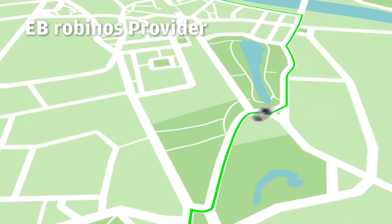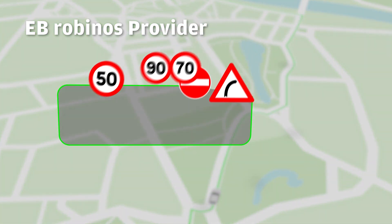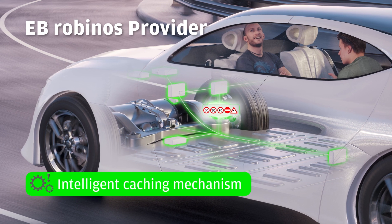E.B. Robinos Provider combines the various road attributes like the curvature, traffic signs, speed limit, and more, and prepares them to be transmitted to the various ADAS and automated driving ECUs. It also has an intelligent caching mechanism to avoid unnecessary data traffic.